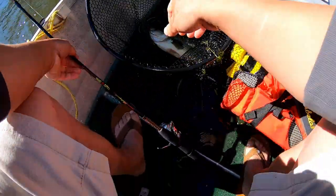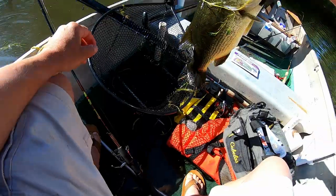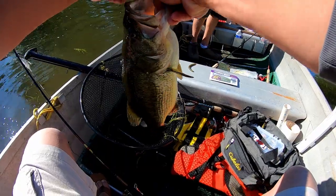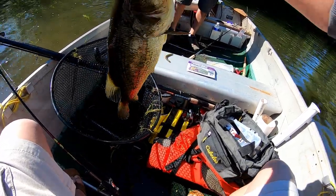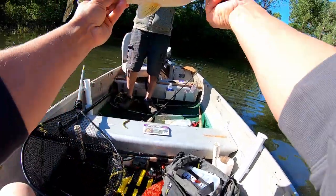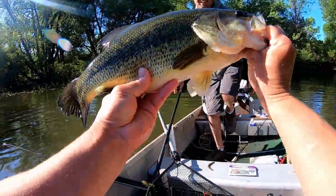Oh good. That's a fish. Look at him — that's all he's got. That might be my biggest bass ever. Beast. Look at that.